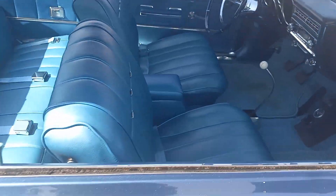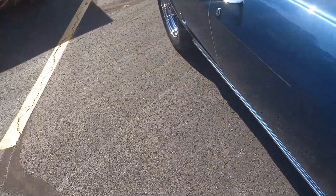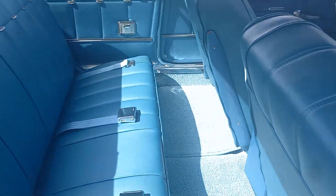Look at this thing. What year is this? It's a 65. That's what I thought it was. This car looks brand new. Look at that.